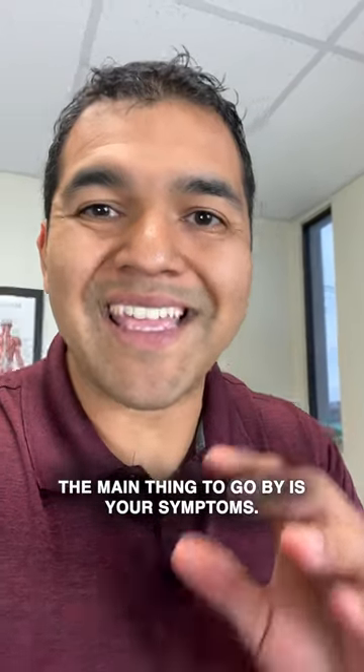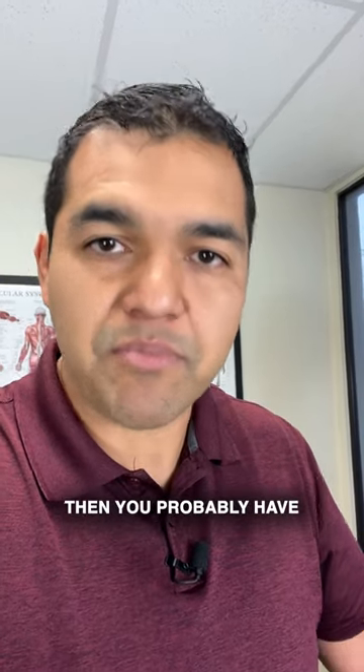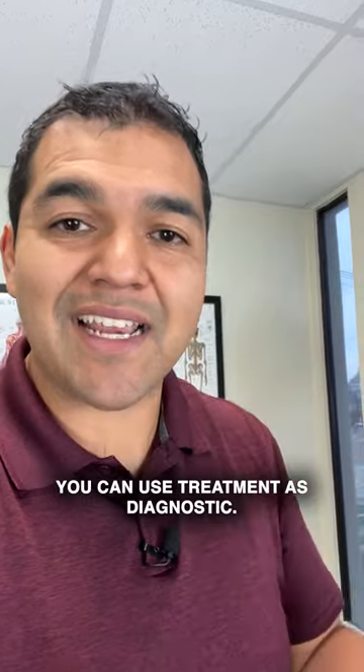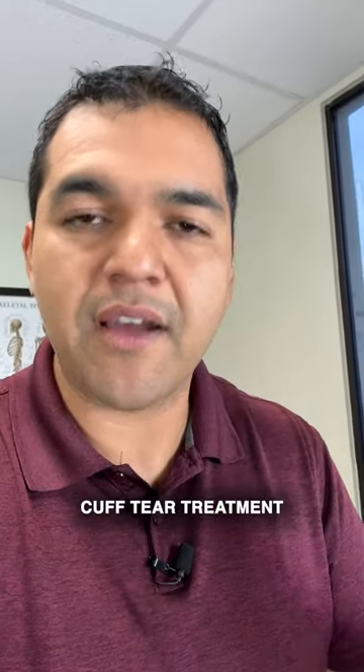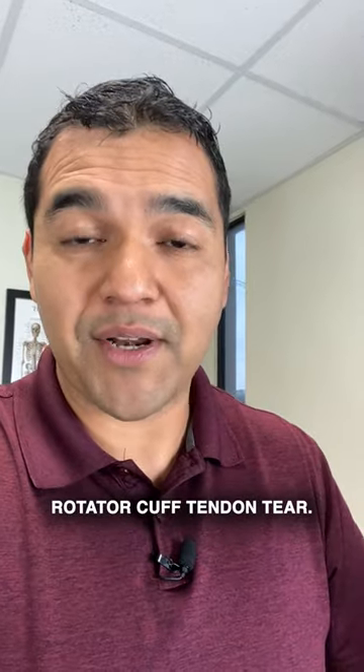The main thing to go by is your symptoms. If your symptoms present like a classic rotator cuff tear, then you probably have a rotator cuff tear and you need to do treatment. You can use treatment as diagnostic — meaning if you do a rotator cuff tear treatment and you start to get better, you probably have a rotator cuff tendon tear.